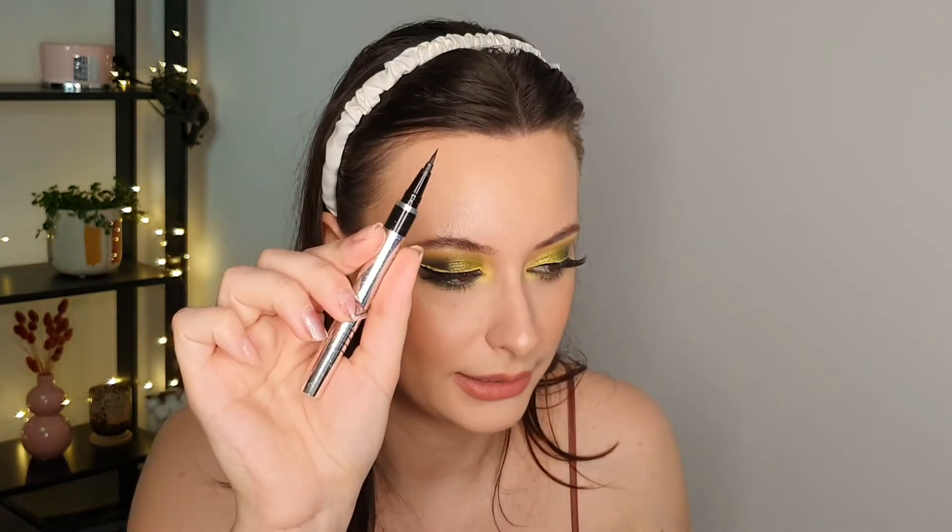Next, I have the Physician's Formula Eye Booster, which is a waterproof ultra-fine liquid eyeliner. This is amazing — it's so black and very easy to apply, very pigmented. I'm wearing it today and it's very easy to create a wing with it. Even for me, you know I'm very clumsy, but I could still create a wing with this. It's really great and my favorite eyeliner — even better than the NYX one. It's stunning.